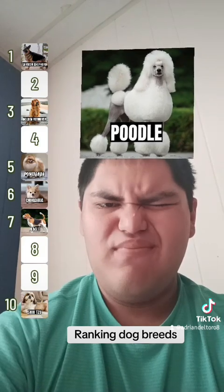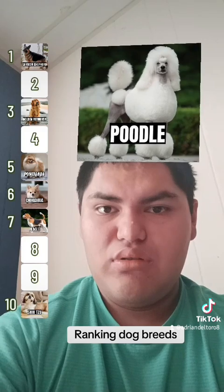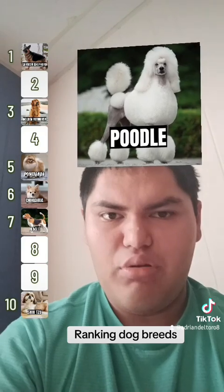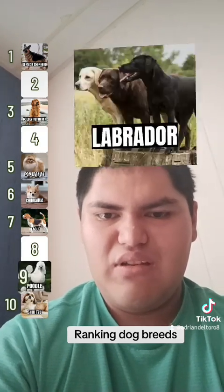Poodle! They're ranked in second place for intelligence — a place above the German Shepherd. But I don't like the way their coat is shaped; it looks weird to me, so this is going to have to go in nine.